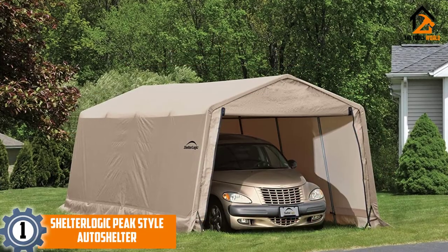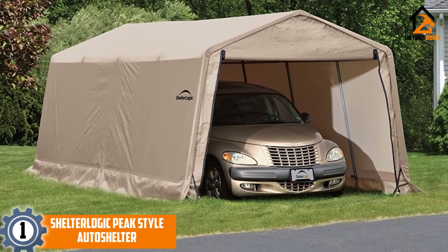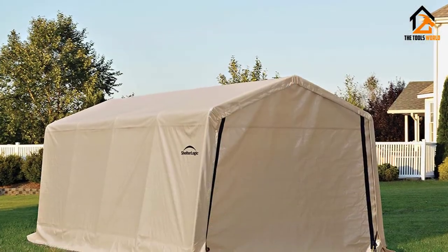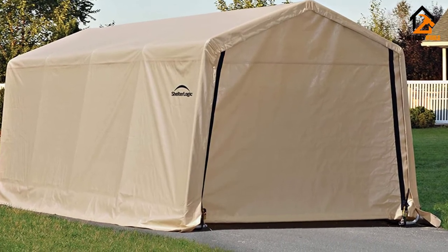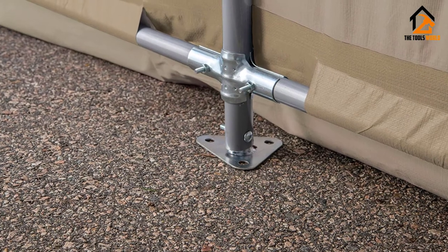And finally at number 1, we have the ShelterLogic Peak Style Auto Shelter. Featuring a 1-3/8-inch all-steel frame, ShelterLogic's Peak Style Auto Shelter measures 10 feet by 20 feet by 8 feet. The all-steel frame has been bonded with a DuPont powder-coat finish, which helps prevent chipping, peeling, rust, and corrosion.